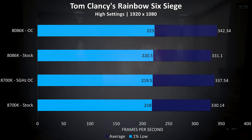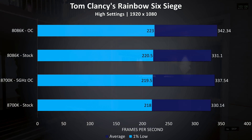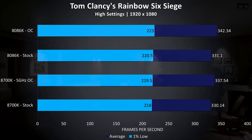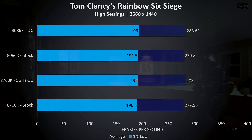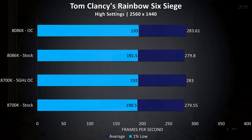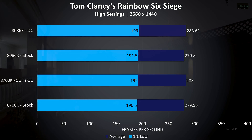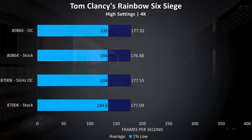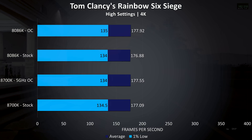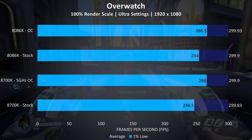Rainbow Six Siege was tested using the built-in benchmark. At 1080p with the CPUs at stock the 8086K was just 0.3% ahead in average frame rate, and then a slightly higher 1.4% difference with the 8086K in front. A similar deal at 1440p — the 8086K was just 0.08% ahead at stock, so margin of error realistically, and then 0.2% ahead with both CPUs overclocked. At 4K there was almost no difference regardless of stock speeds or overclocked, as higher resolutions tend to be more GPU bound.